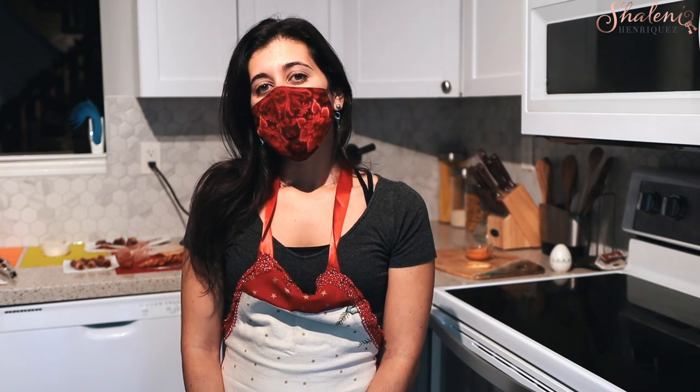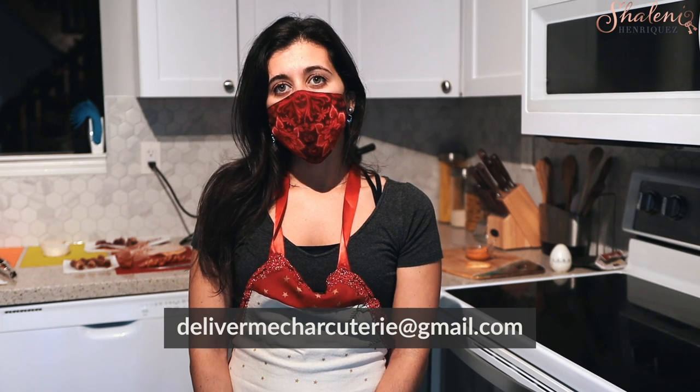Ashley, you have beautiful charcuterie boards and people will want to order them. How can they get a hold of you? You can reach me through email, my Instagram page, or my Facebook. The handle is deliver.me.charcuterie on both Facebook and Instagram. The email is delivermecharcuterie@gmail.com. There's also a phone number attached to either profile and you can contact me that way as well.